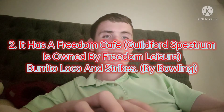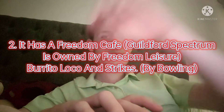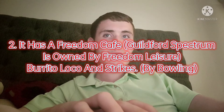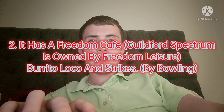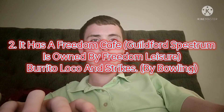Here's fact number two. It has a Freedom Leisure Café on the third floor, and it has a nice reception as well, with Burrito Loco on level two, and there's the Strikes Restaurant by the bowling alley.